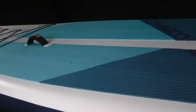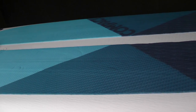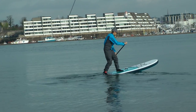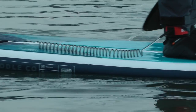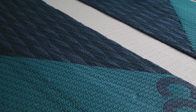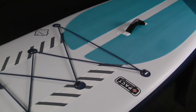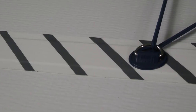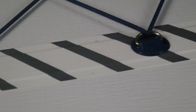The deck pad comes in two sections — left and right — because the board folds in half down the middle. Some might think the gap in the centre is a hindrance, but actually it gives you a really good sense of where your feet are on the board even in wetsuit boots. There's also a diamond grip deck pad at the tail for step-back turns, and bungee straps at the front that sit completely over the quad stringers — a neat feature that ties it all together.